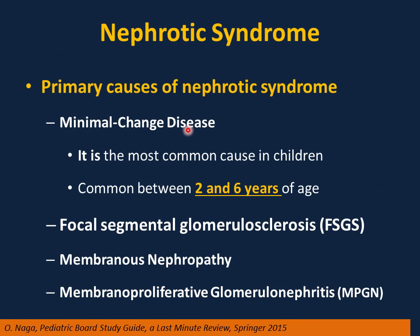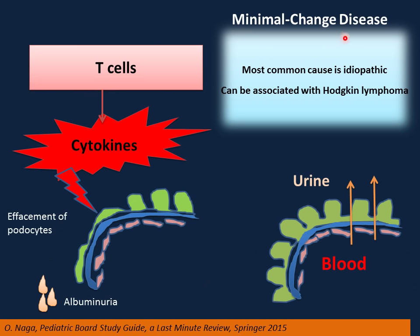Primary causes of nephrotic syndrome: minimal change disease is the most common cause in children, with the most common age of presentation being 2 to 6 years of age. It is very unusual before 1 year or after 10 years. Focal segmental glomerulosclerosis is another cause with similar clinical presentation but resistant to steroids and cyclophosphamide. Other causes include membranous nephropathy and membranoproliferative glomerulonephritis. The last three conditions — FSGS, membranous nephropathy, and membranoproliferative GN — usually progress to end-stage renal disease.